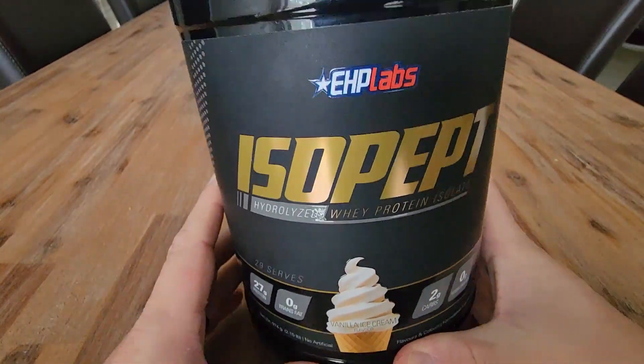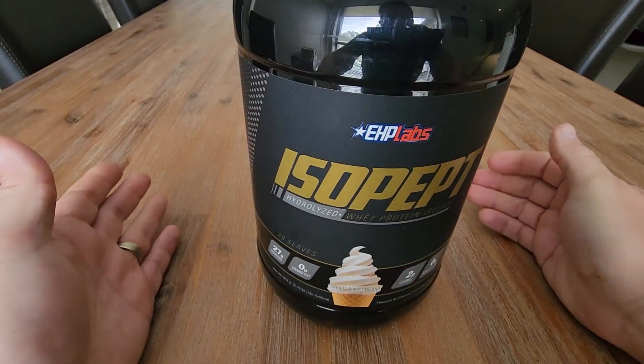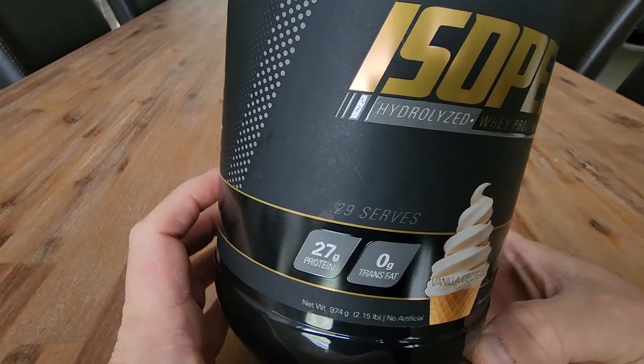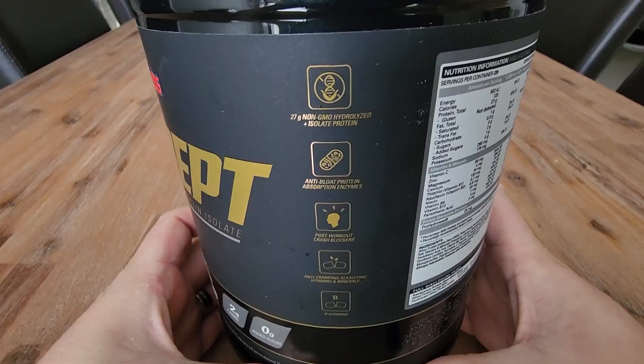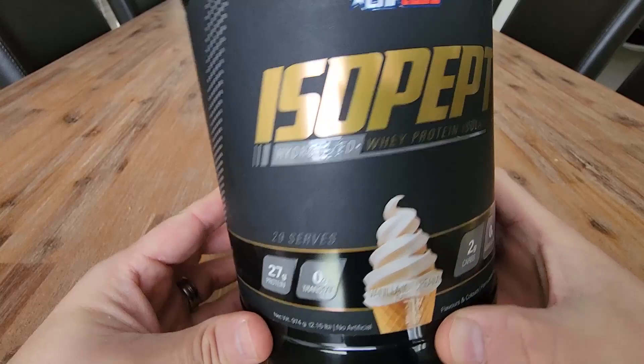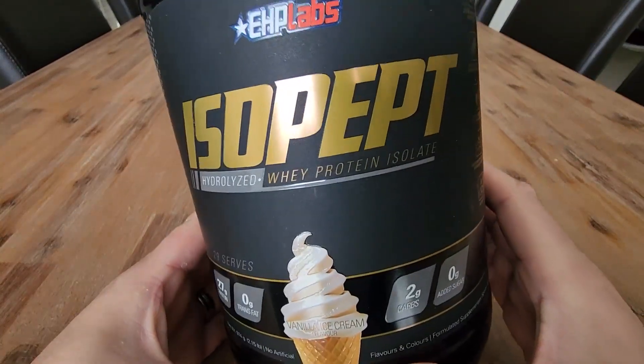When I use this protein powder, I use a little bit of milk and a little bit of water, but my wife just uses water when making her protein shakes with this. We both find that it's not grainy — it actually comes out quite creamy.